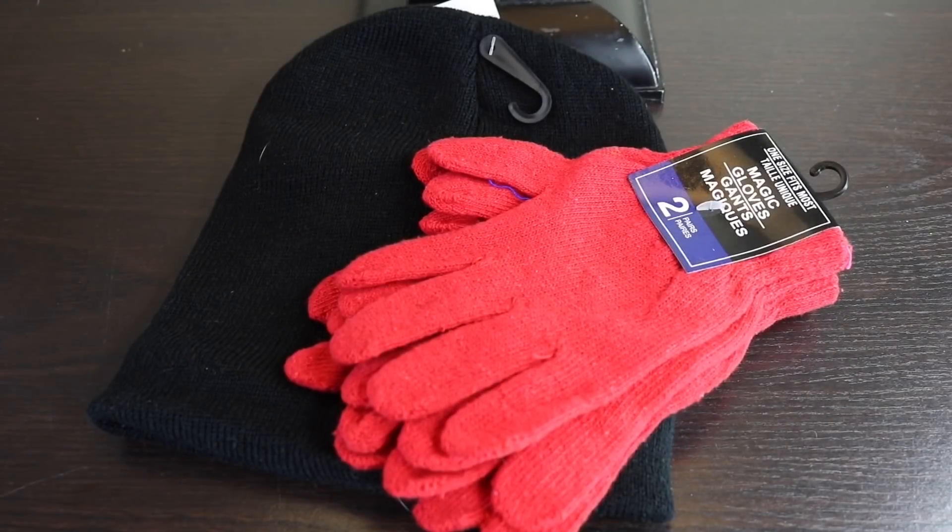I was lucky enough to have a Dollar Tree that stocks clothing, so I picked up this knitted hat for the cold weather. They are pretty thin, but I'm actually picking it up for a Halloween costume. I also got this pack of gloves — it brings two pairs, which is nice for Halloween or if where you're from it doesn't get too cold.